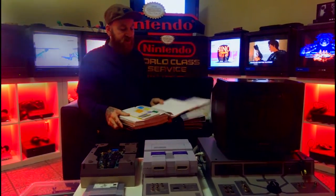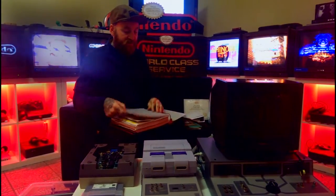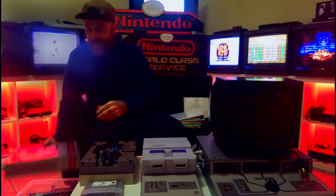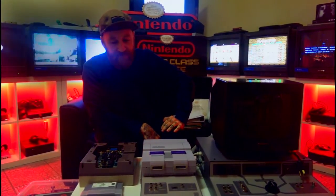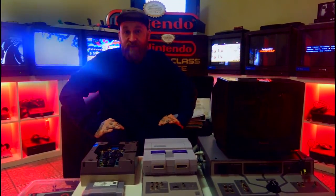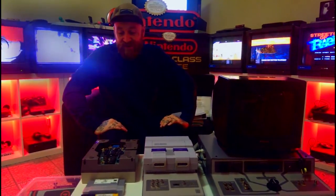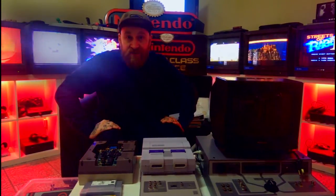Even if you're not a technical guy, just from a collecting standpoint this is all really unique stuff. I just love seeing all these old debug units. If you're a serious Nintendo collector, I think this is pretty much the holy grail — even outshining the World Class Championship cartridges. This is a really unique set, so I hope you enjoy having a look at it.